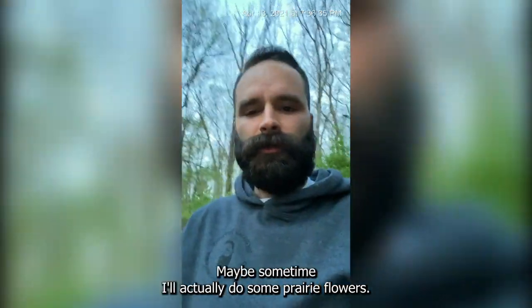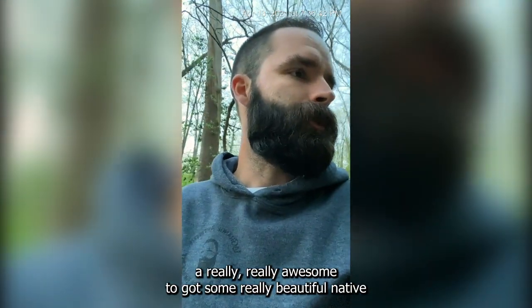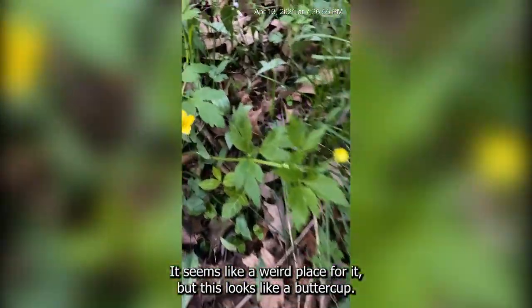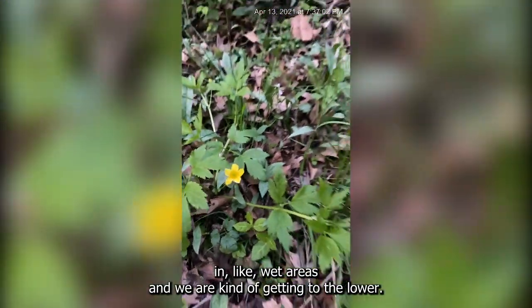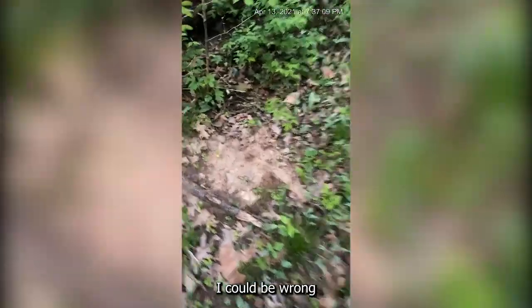Maybe sometime I'll actually do some prairie flowers — prairie flowers are really, really awesome too. They have some really beautiful native prairie plants. Oh man, what's this? I don't know if this is right — it seems like a weird place for it, but this looks like buttercup, which I always thought grows more in wet areas. We are kind of getting to the lower part, but it still seems a little odd. I could be wrong on what that is.